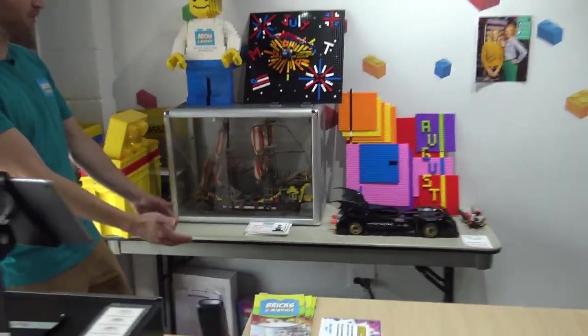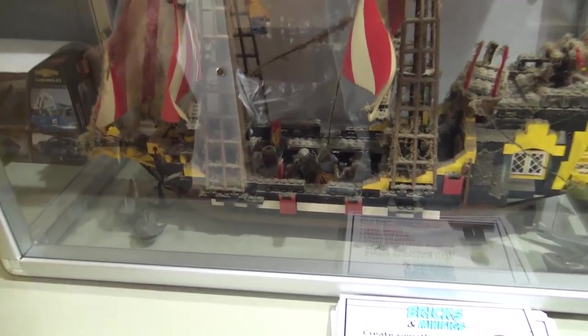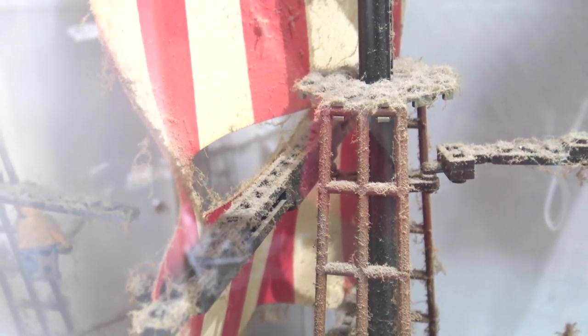But first, check this out — one of our best talking points. This is an old pirate ship, 1987 or so. A kid built it in the 90s and when he moved out, his parents put it in the attic. Twenty years later when they said come get your stuff, he found it looking as if it had been raised from the depths of the ocean. He brought in a collection of things he was done with and this was among them — we were just like, that is too cool. So we put it in a case. You have to see it to believe it.